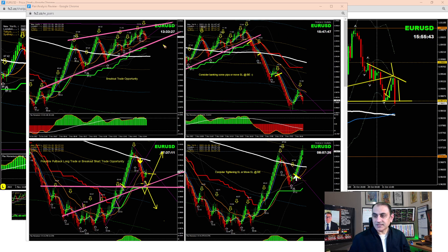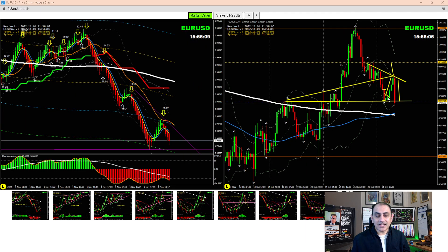Then we waited for the New York session. Price had already developed a rising wedge pattern - that's an early sign of reversal. Price was at a key four-hour level and broke nicely, so we took a short trade near the data release - bingo! We took the pullback on that short and banked amazing profit on EUR/USD.